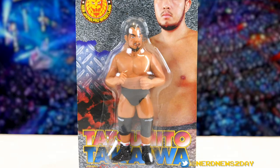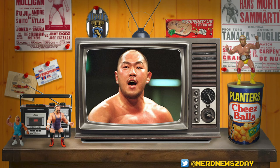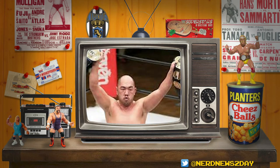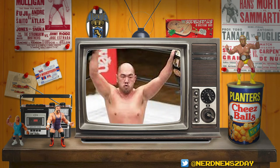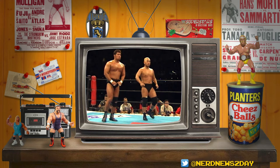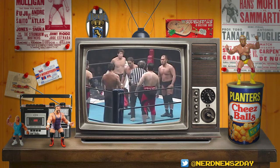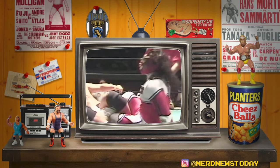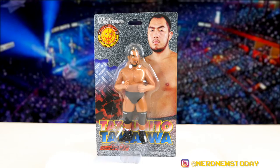Takaiwa has been in New Japan, Zero-One, NOAH, Big Japan, FMW, DDT, WAR — basically everywhere you could possibly wrestle in Japan. He's made quite a name for himself. He's a two-time GHC Junior Heavyweight Champion, he's won tag team championships including two runs with Otani for the IWGP Junior Heavyweight Tag belts, and most importantly he's been IWGP Junior Heavyweight Champion — winning that belt by defeating Jushin Thunder Liger.